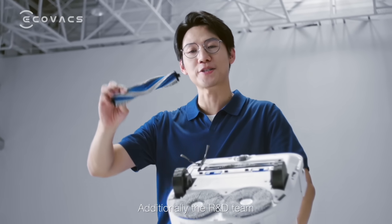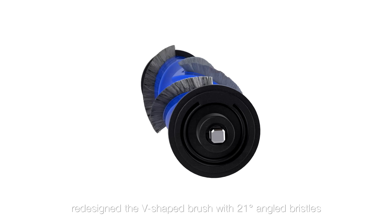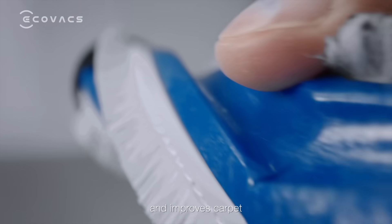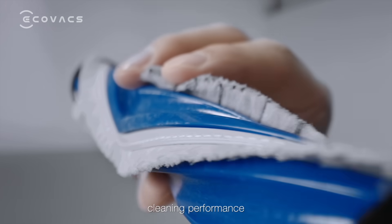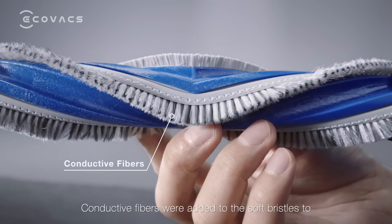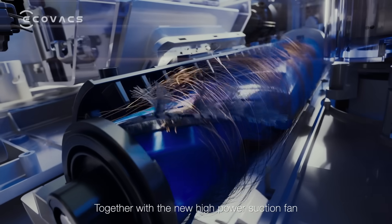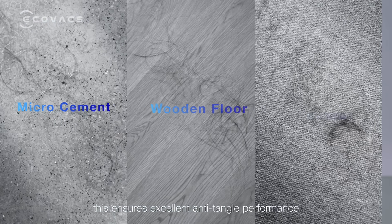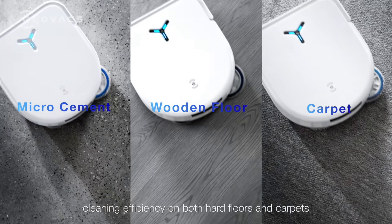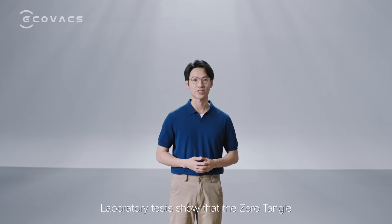Additionally, the R&D team pre-designed a V-shaped brush with 21 angled bristles. This design makes it harder for hair to get stuck and improves carpet cleaning performance. Conductive fibers were added to the soft bristles to eliminate static electricity. Together with the new high-power suction fan, this ensures excellent anti-tangle performance without compromising cleaning efficiency on both hard floors and carpets.